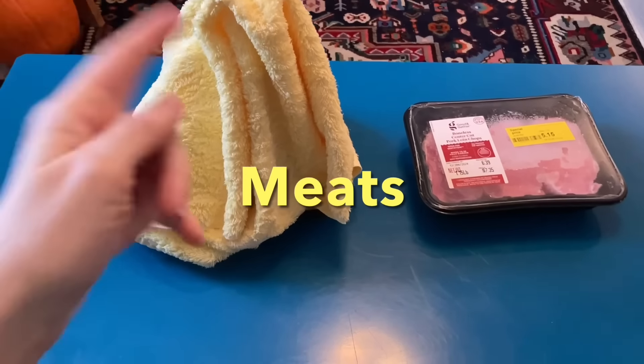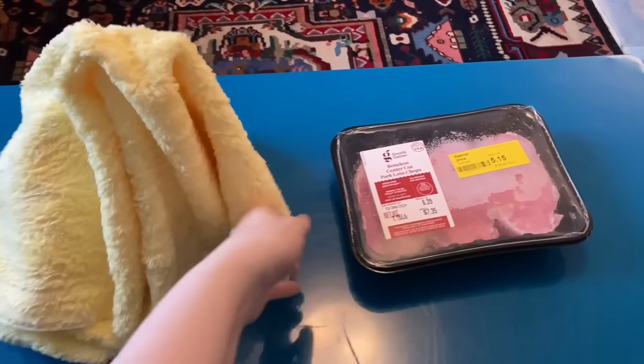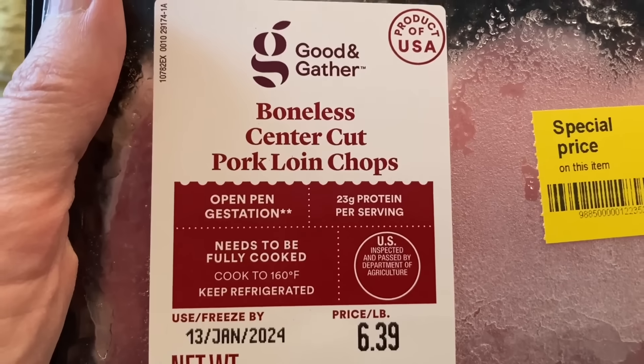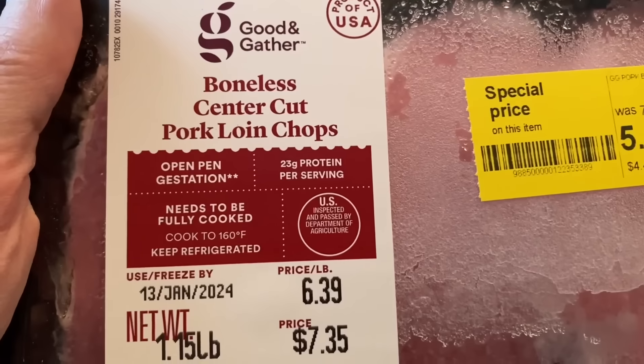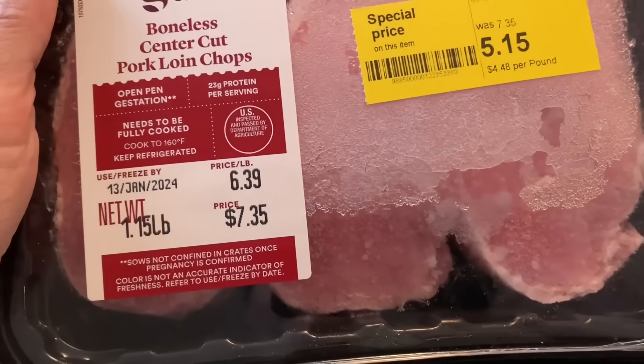First up, let's take a look at the meats, and please stay tuned for the score of the week under the little yellow towel. We have got some really good meat here — this says boneless center cut pork loin chops. Doesn't that look good? Oh yeah.